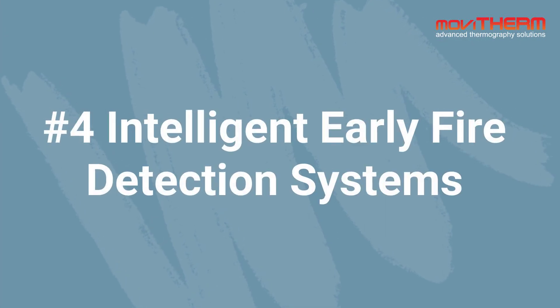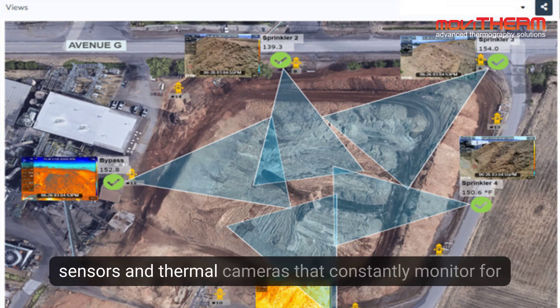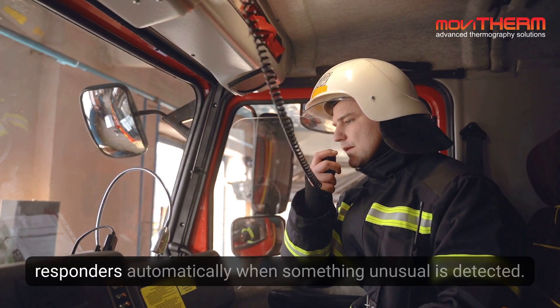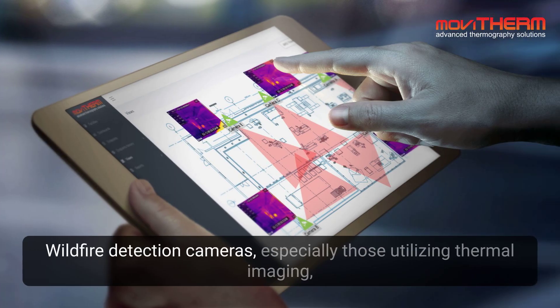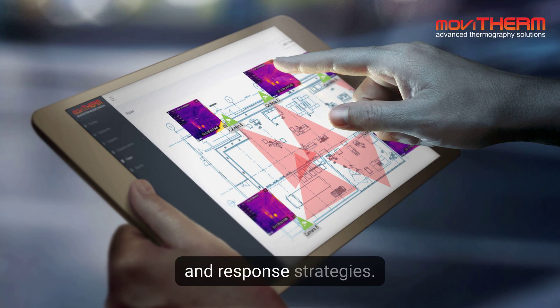Number 4: Intelligent Early Fire Detection Systems. These systems use networks of sensors and thermal cameras that constantly monitor for fire signs. These cameras are crucial as they alert first responders automatically when something unusual is detected. Wildfire detection cameras, especially those utilizing thermal imaging, are making a significant impact on fire management and response strategies.